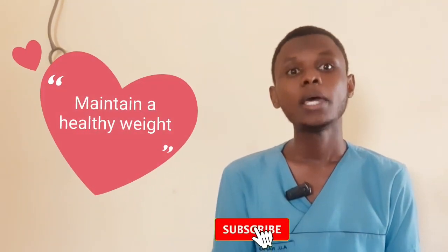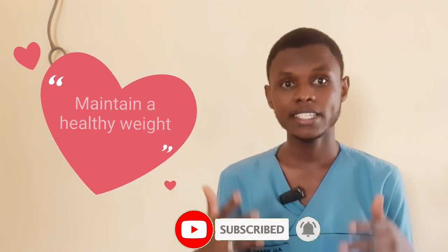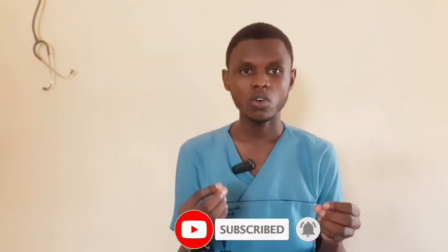Maintain a healthy weight. Maintaining a healthy weight is crucial in managing hypertension. If you are overweight, losing a small amount of weight can have an impact on your blood pressure.